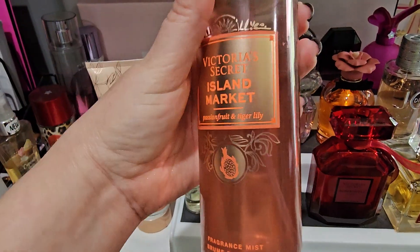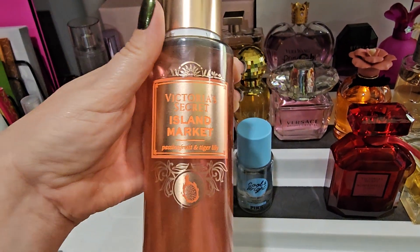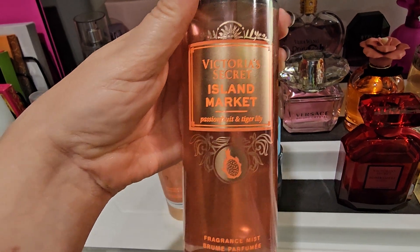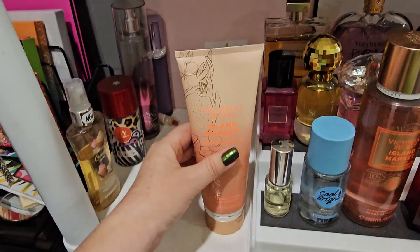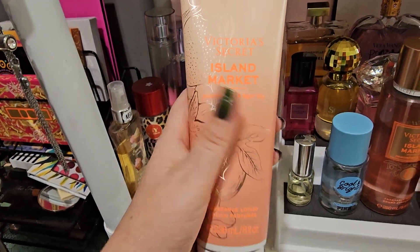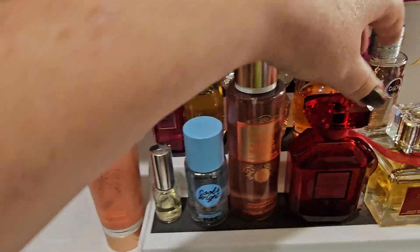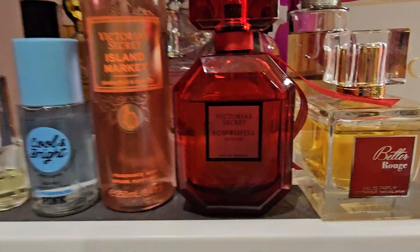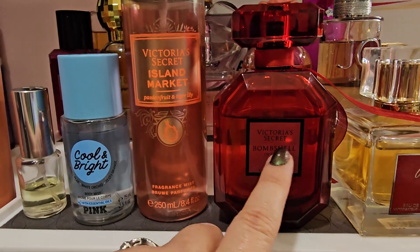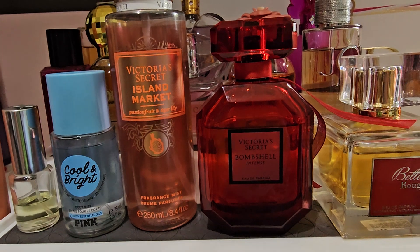Then this one here is a beautiful fragrance — this is Victoria's Secret Island Market. I love it a lot, and as you can see I have the accompanying body lotion for it. Next is the Victoria's Secret Bombshell Intense version — it's okay, but it feels like it's just lacking something.